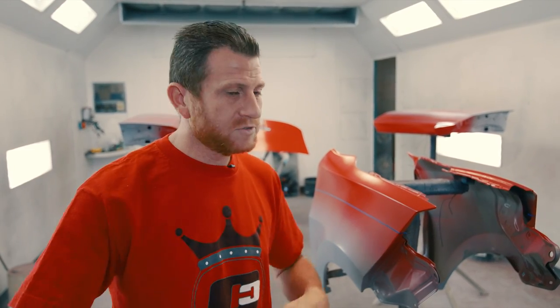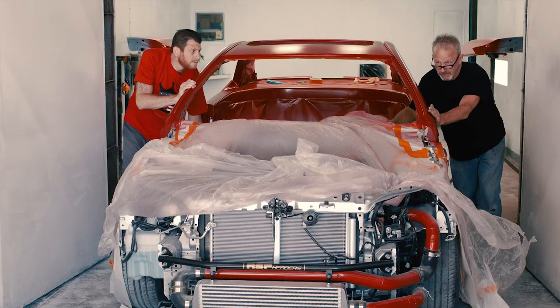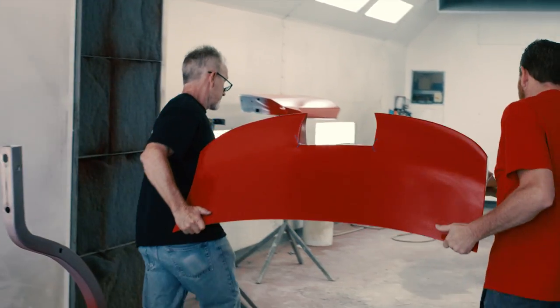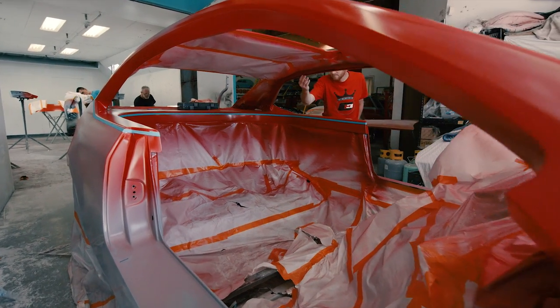We've got to get this car done — we're still on that timeline, things haven't changed. A lot of sleepless nights ahead; it's just the nature of the beast. Things happen, things pop up — we're fighting heat and small issues rehabbing certain things on the body. We're perfectionists, we want everything to be perfect. It's SEMA — everybody that is somebody is there, so we want to shine.